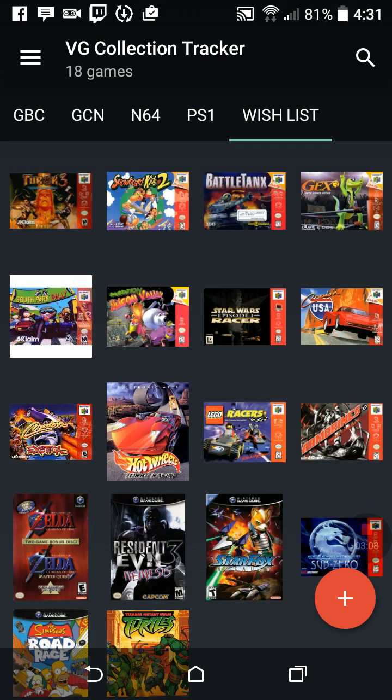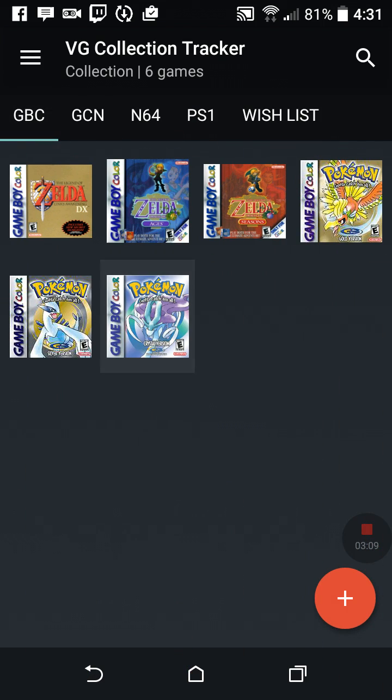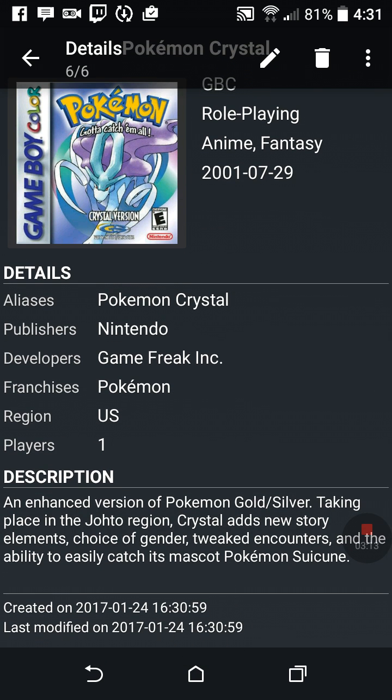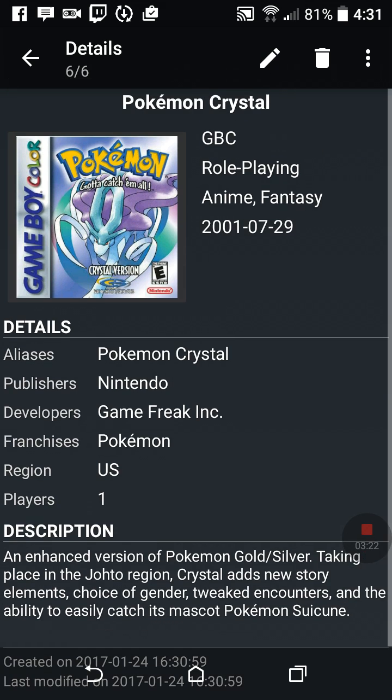As you can see, I go back to Game Boy Color and it adds it in there. It gives you a little information — when it was created, a description of the game, how many players, the US region, who made it (Pokemon/Nintendo), and all that cool stuff.